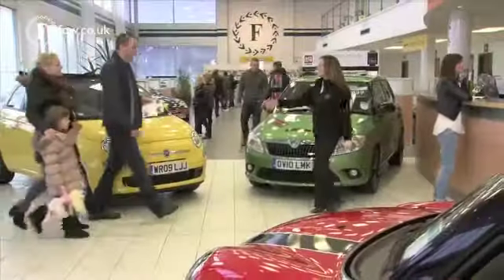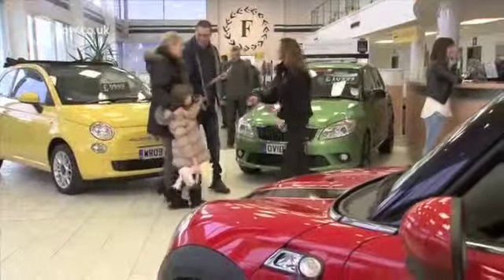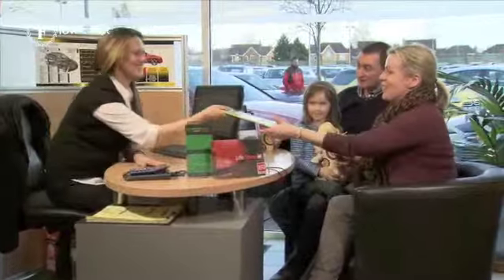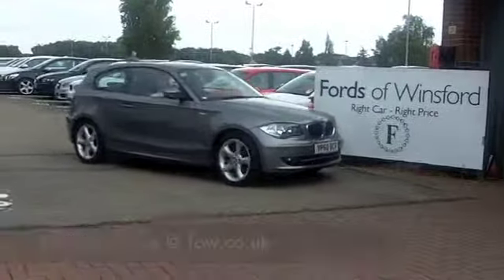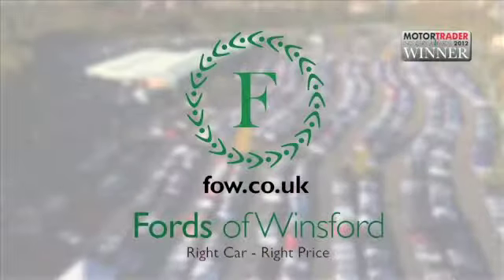Why not ring and reserve? We can hold this car for you for up to 48 hours, and don't forget if you want to part exchange or if you need finance, no problem. Come and discover this great car for yourself at Fords of Winsford.